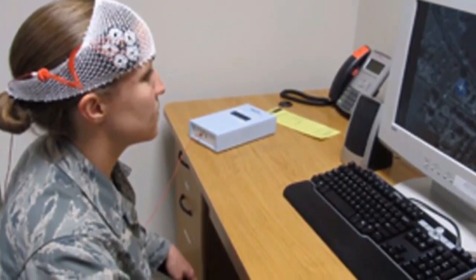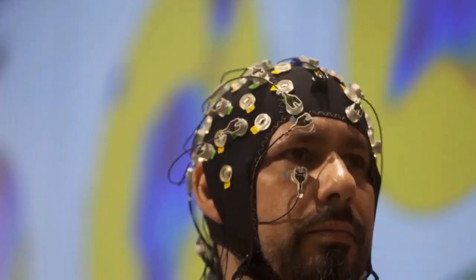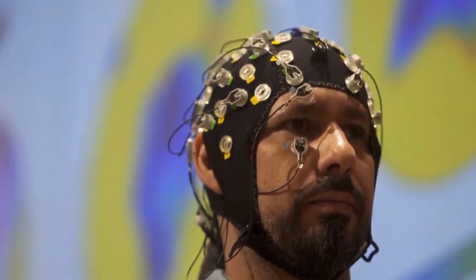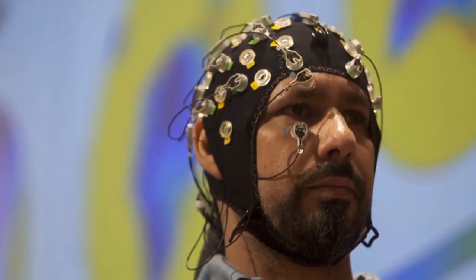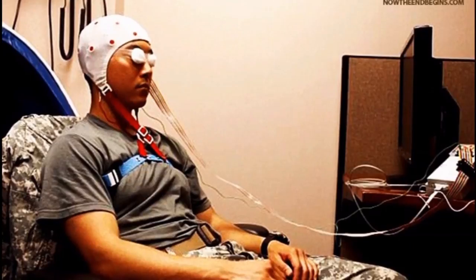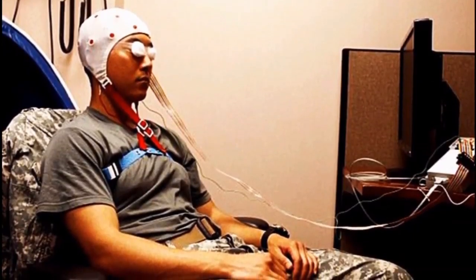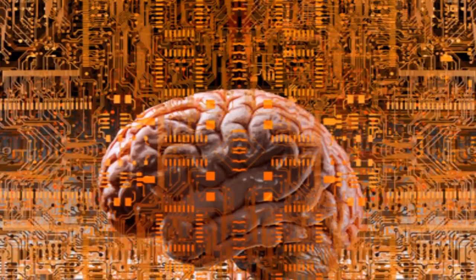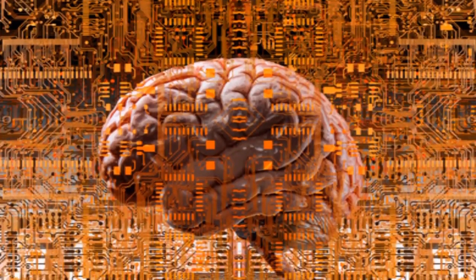In their experiments, the team performed non-invasive transcranial direct current stimulation, or tDCS, on a set of macaques. They stimulated the prefrontal cortex and got them to perform a task based on associative learning. In order to get a reward, they had to learn associations between a visual cue and a location, and would forage for the reward after getting the visual cue.